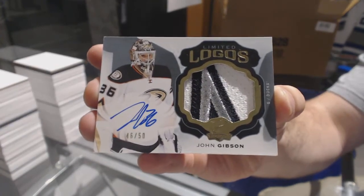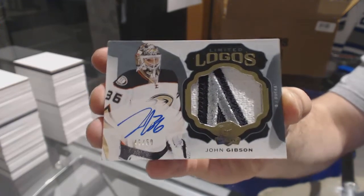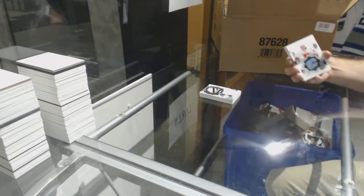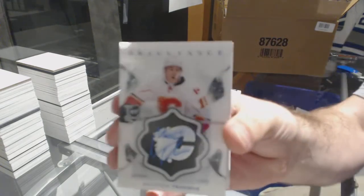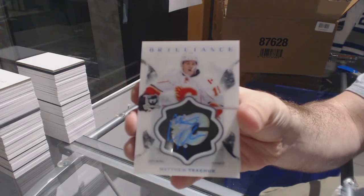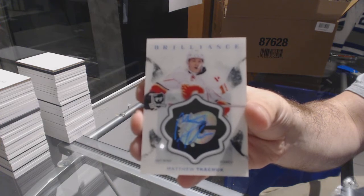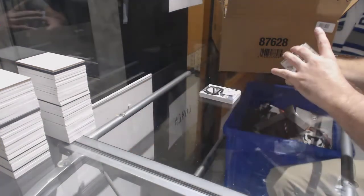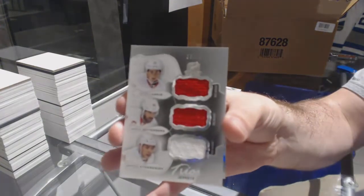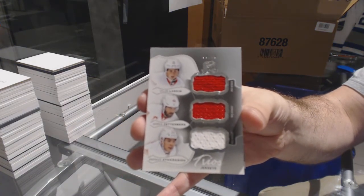They did a really good job on these limited logos this year so far. John Gibson. For the Calgary Flames, brilliance autograph Matthew Tkachuk. For the Red Wings, number 25 triple jersey of Larkin, Zetterberg, and Athanasiou — the card shows it 78-97.